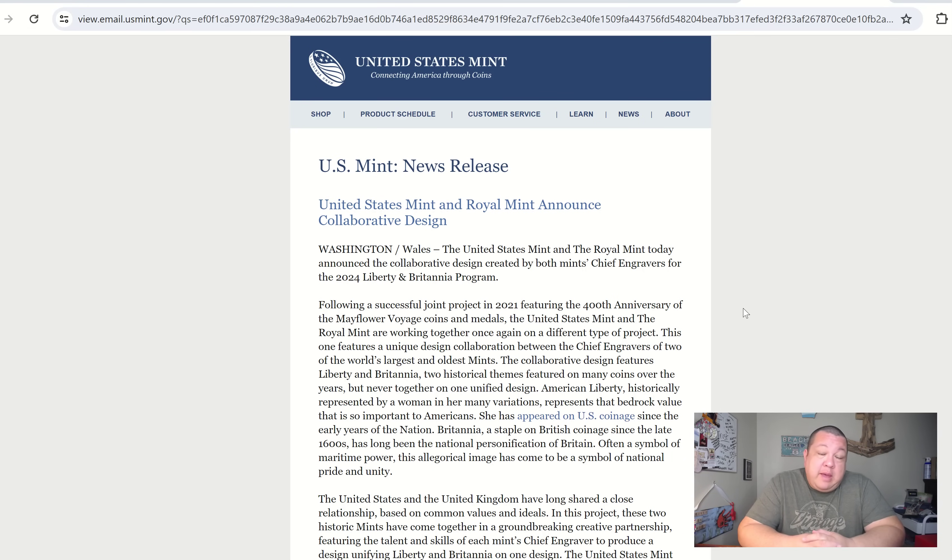Sometime this year — exciting! I actually enjoy the collaborative mint ventures. The one with the Royal Canadian Mint was pretty good. There was a silver eagle and a really neat maple leaf that were included as one set. I was gonna call it the 'Tale of Two Mints' but that's not the name of it. Anyway, here is a look at the email.